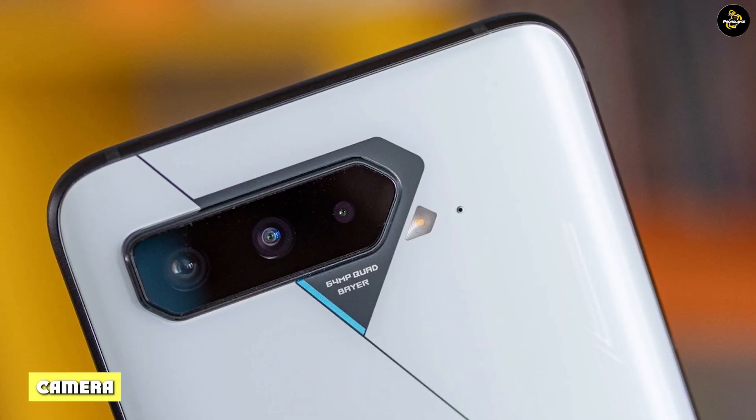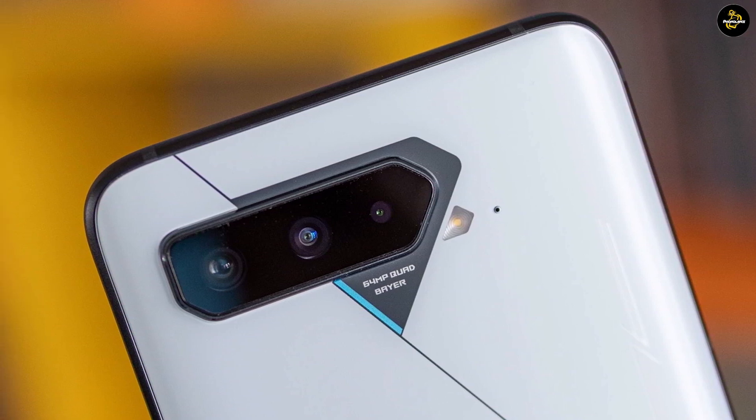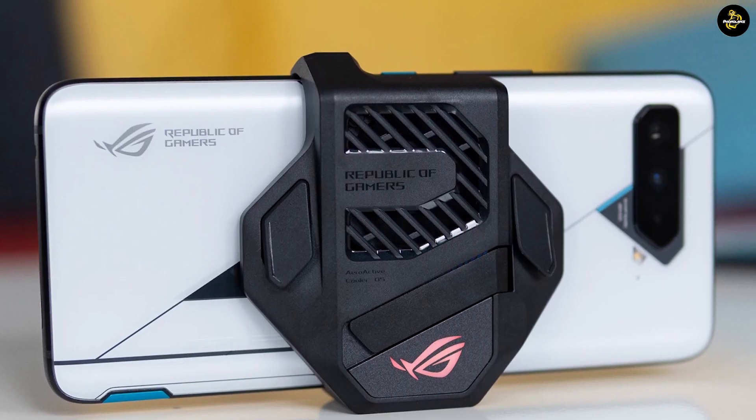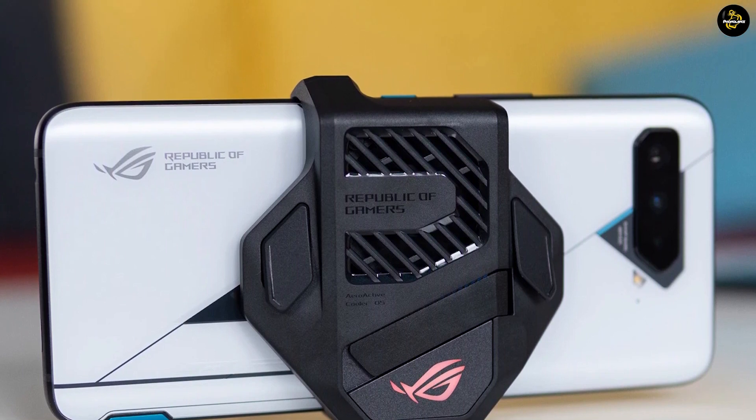Nobody would be buying this phone for the camera, but it has a respectable one anyway. The main camera is 64 megapixels, next to which are a 13MP 125-degree Ultra Wide Angle Camera and a 5MP Macro Sensor.